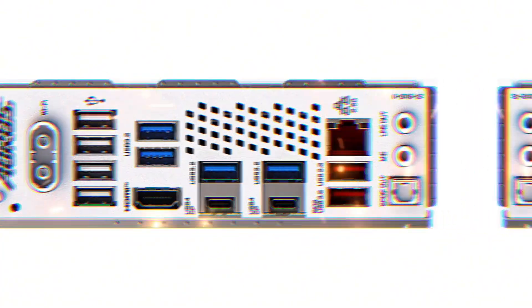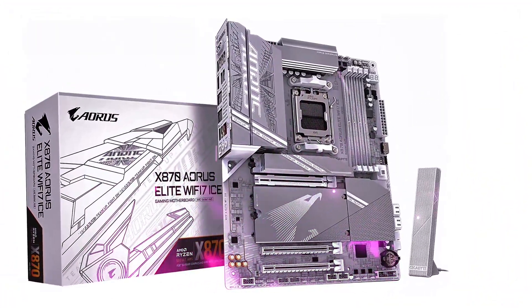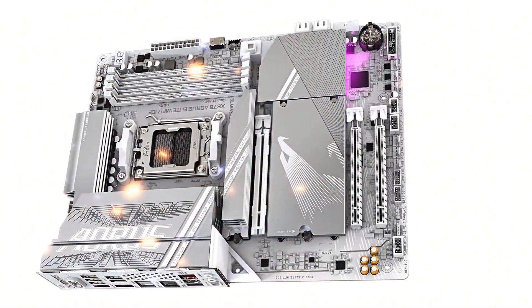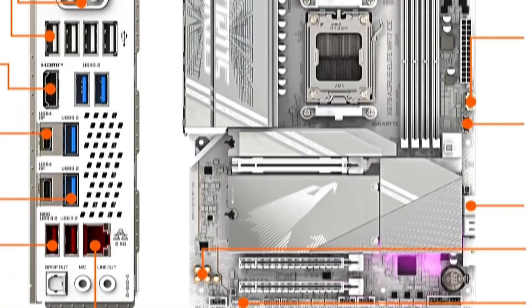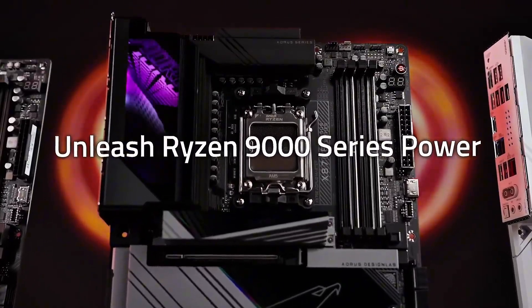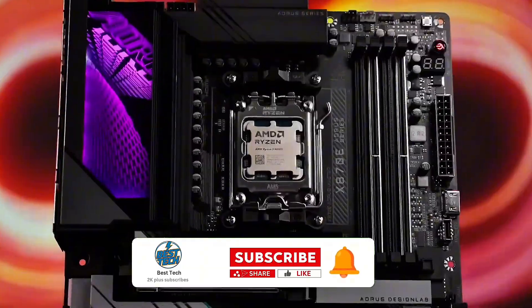Storage is no problem either, thanks to 4 M.2 slots, making it perfect for high-speed SSD setups. What sets this motherboard apart is its Wi-Fi 7 connectivity, delivering next-gen wireless speeds for ultra-low-latency gaming and streaming. USB 4 support and 2.5G LAN ensure high-speed data transfers, while Gigabyte's EasyLatch technology makes installing GPUs a breeze. Plus, it comes with an industry-leading 5-year warranty, giving you peace of mind.